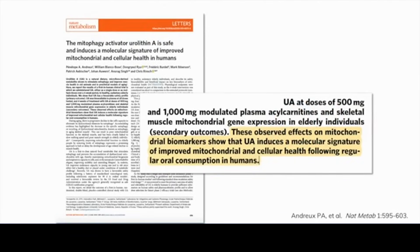In the first human clinical trial, published in Nature Medicine, four weeks of urolithin A supplementation in healthy sedentary elderly subjects at doses of 500 and 1000 milligrams per day showed that this dose was not only safe and orally bioavailable, but effective in increasing mitochondrial gene expression in skeletal muscle and improving mitochondrial biomarker profiles.